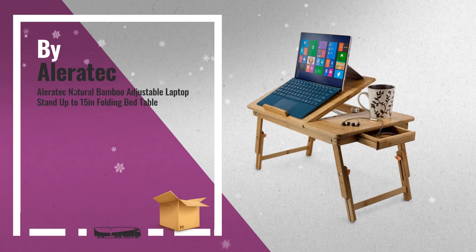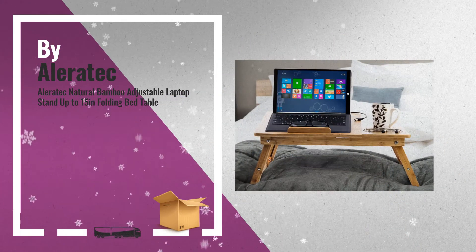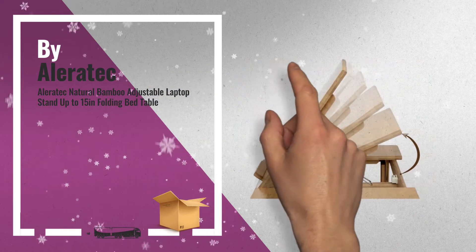Number 1: Alerotec's multifunctional bamboo adjustable table brings the convenience of a desk to your sofa, by Alerotec.